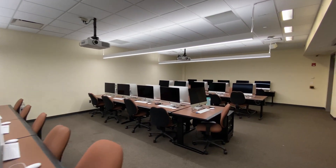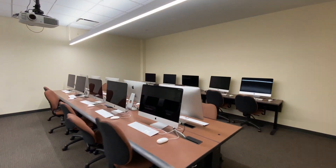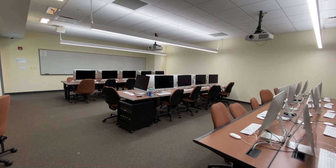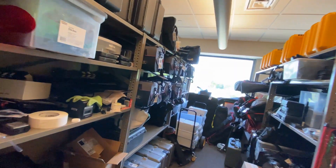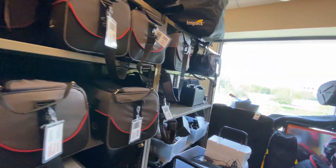No need to buy expensive equipment to create your projects. Everything you need as a student can be found in our labs or checked out. All of our labs and equipment can be reserved for you to use for free as an SOIC student.